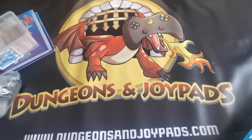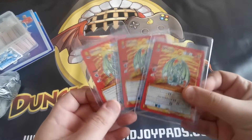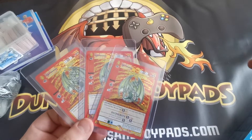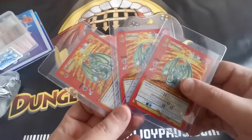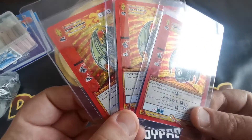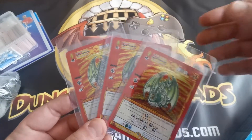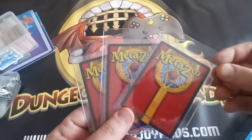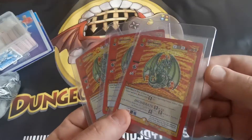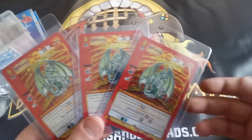Next up we've got a bunch of singles going out — I'm not going to go through them all since there's a whole stack of commons, but I wanted to show off these three Iowa Dragons. These are really nice cards from the new MetaZoo Wilderness set, all going to the same person for 10 pounds each. I can't believe they're only 10 pounds on the market — I think these will eventually go up in value quite a lot.